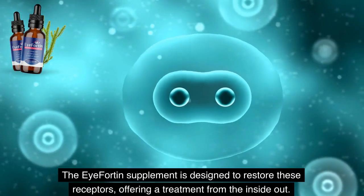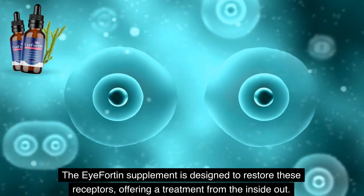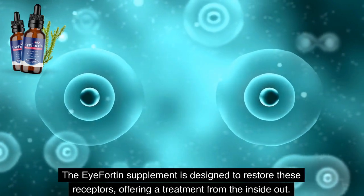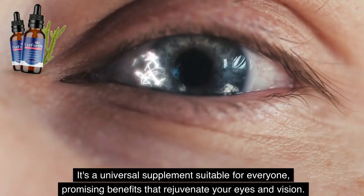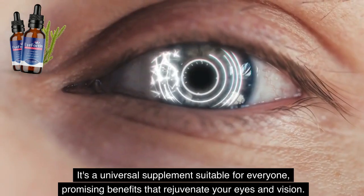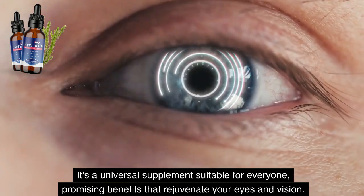The iFortin supplement is designed to restore these receptors, offering a treatment from the inside out. The best part? It's 100% natural, free from any chemical composition, ensuring no worries about side effects or contradictions. It's a universal supplement suitable for everyone, promising benefits that rejuvenate your eyes and vision.